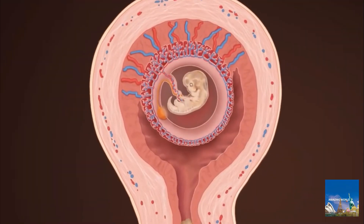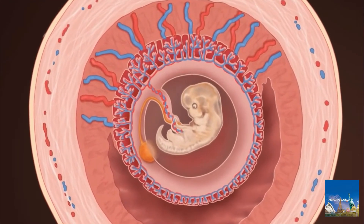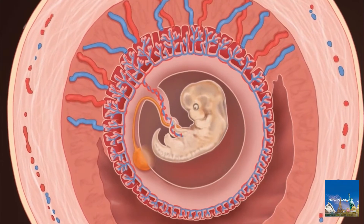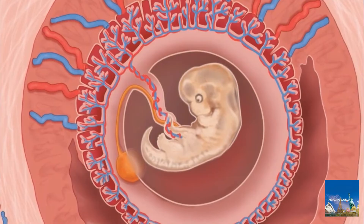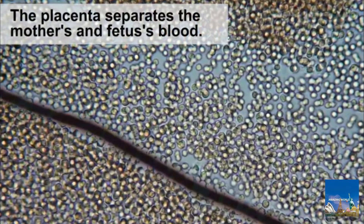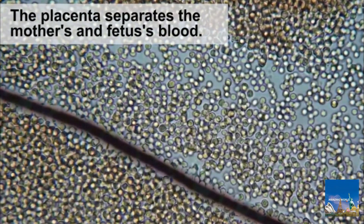When the embryo attaches to the uterus, a complex structure of vessels and cells forms, which is called the placenta. A network of the embryo's blood vessels closely intermingles next to the mother's blood supply. While the blood of the embryo and that of the mother don't actually mix, materials such as oxygen, nutrients, and waste products can pass between mother and embryo. If their blood were to mix, the embryo would be rejected by the mother's immune system.